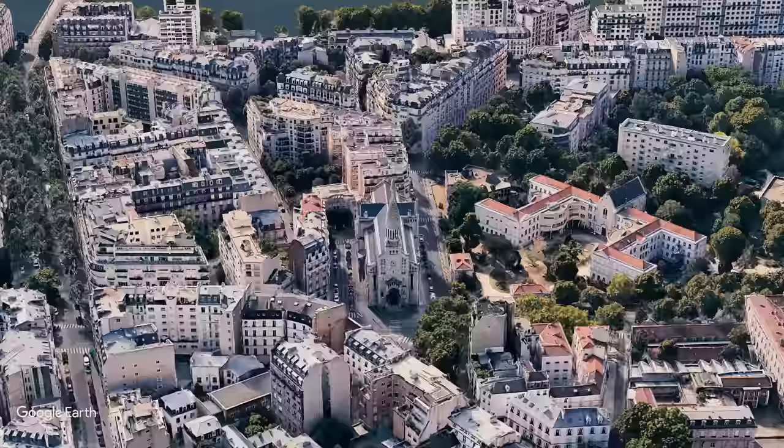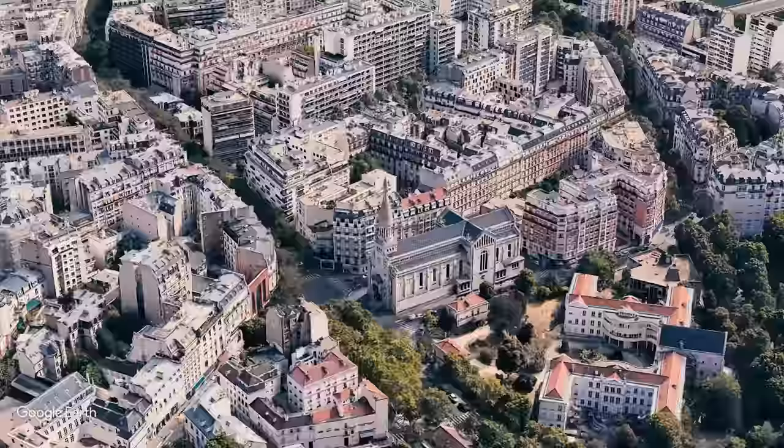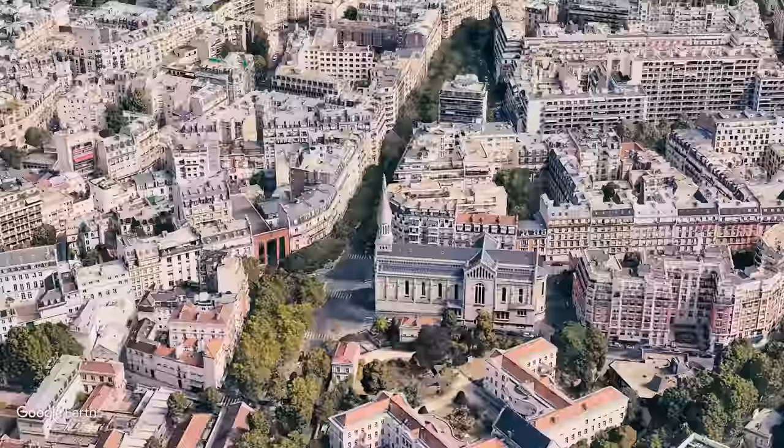Eglise, by the way, is the French word for church. You can see today's church, which was finished in 1892 and built upon the foundation of an older church.